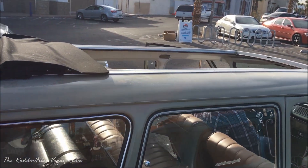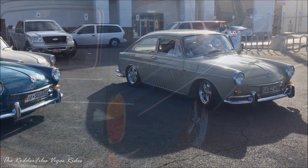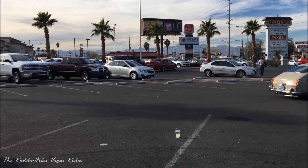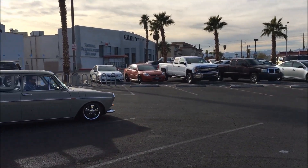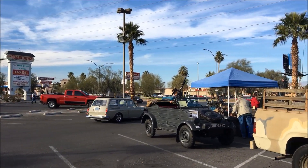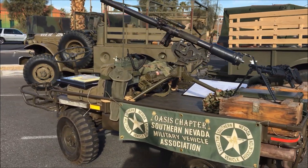Hey, wanna switch cars for a little bit? Yeah, let me try. Oh yeah, hi!